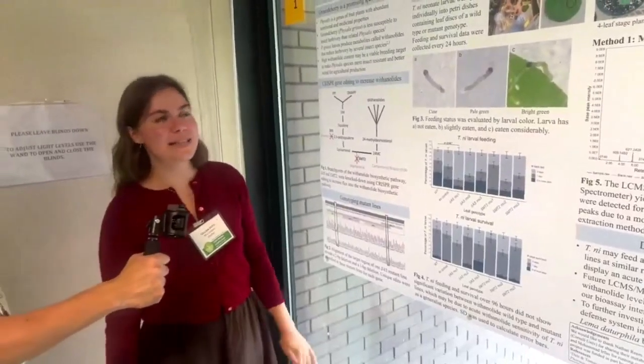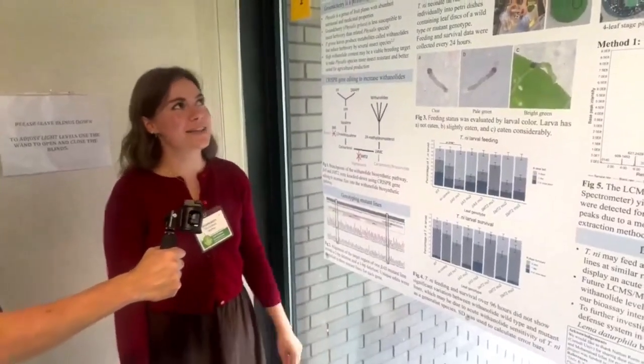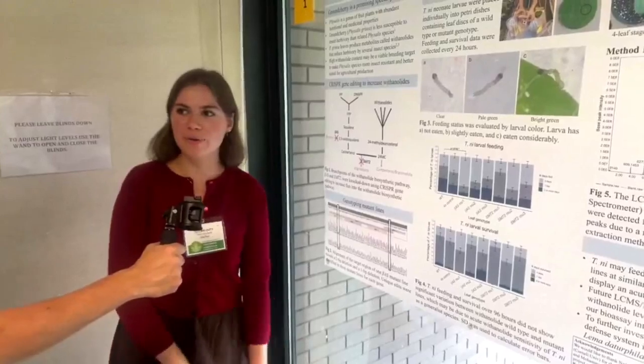My name is Jillian and this summer I was in the VanEck lab investigating insect defense systems in ground cherry as a model for related Physalis species.